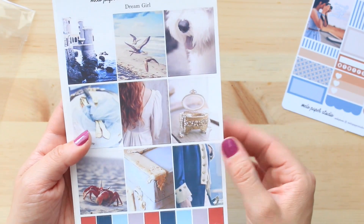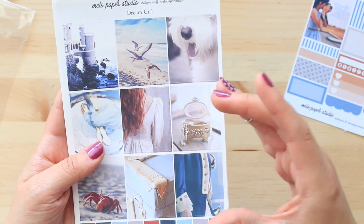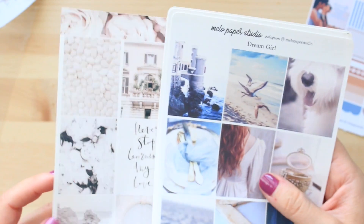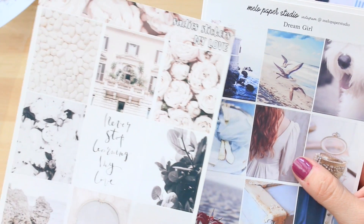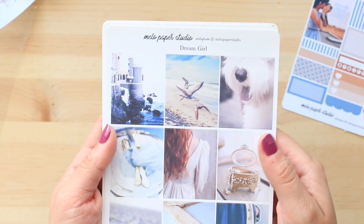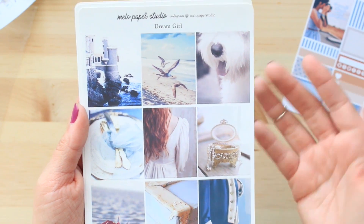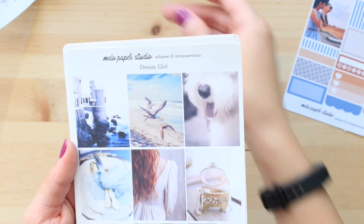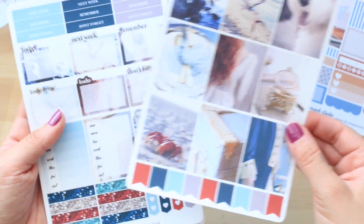The only thing is that the images are not as crisp as I would love them to be. Comparing Sadie's Stickers — how crisp the picture images are on that kit — to this one, Sadie's Stickers did better. I feel like it's a little blurred. The paper seems really nice, but it's not as crisp as I would have loved. I love the theme though.